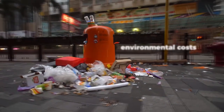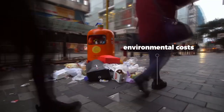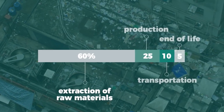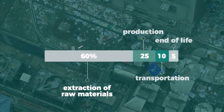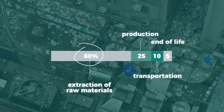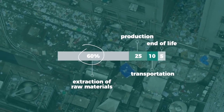But the problem is the cheap price doesn't account for the environmental costs of using plastic bags. According to a study conducted by the English Environment Agency, resource extraction and raw material production account for 60% of the environmental footprint of plastic bags. In other words, 60% of the bag's environmental impact happens before we even put our groceries in them.